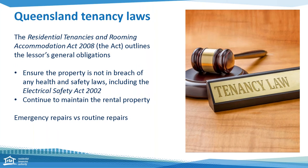The Residential Tenancies and Rooming Accommodation Act outlines what constitutes emergency repairs, and the definition can also be found in the standard terms of the general tenancy agreement. Relevant to today's topic, the emergency repair definition does include a dangerous electrical fault, or a fault or damage that makes the premises unsafe or insecure.